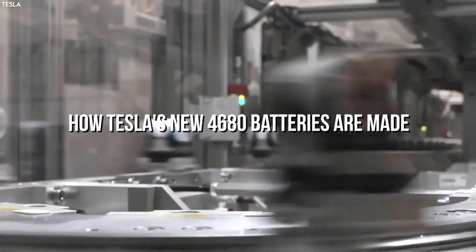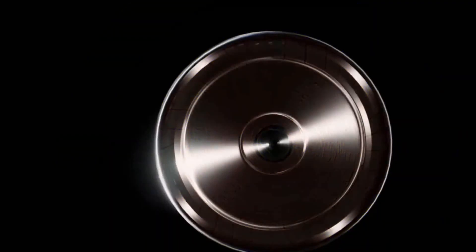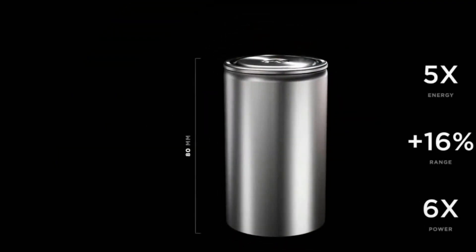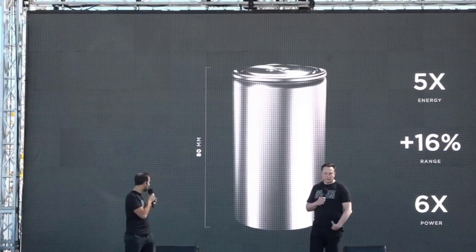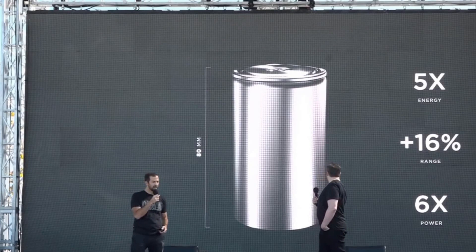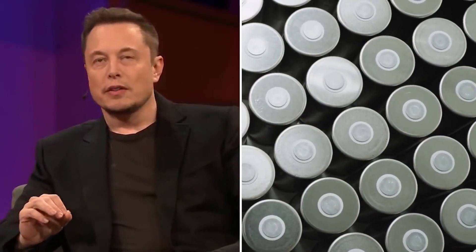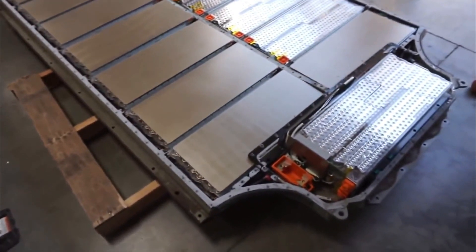How Tesla's new 4680 batteries are made. Tesla would never risk holding back at battery day, especially to introduce the new 4680 cell form factor. The novel form factor does away with the tabs, alleviates energy density, supports similar thermal characteristics of smaller cells, betters the power to weight ratio, streamlines manufacturing, and is cost efficient.